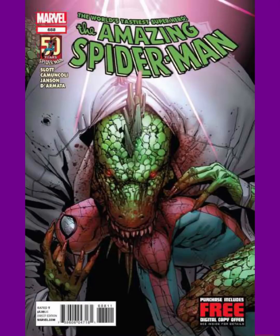Number 3 is another cover where Spider-Man is helpless as well. This happens to be Amazing Spider-Man issue 688. Here we have the Lizard with his jaw around Spider-Man's neck — this could be the moment that Spider-Man could die at any time.